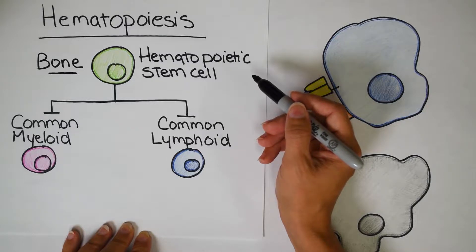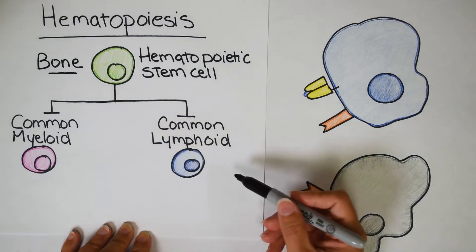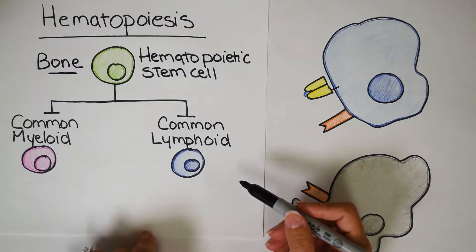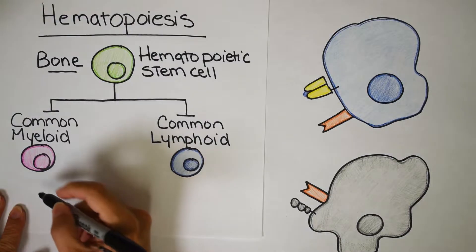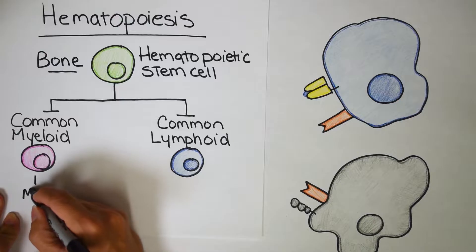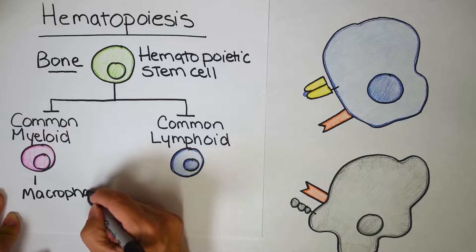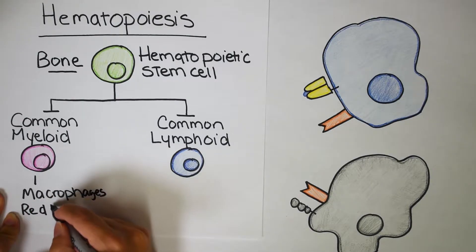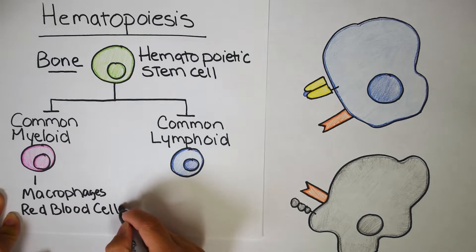A hematopoietic stem cell can create any cell it wants, but it usually gets broken down into two different types of stem cells: the common myeloid progenitor and the common lymphoid progenitor. Natural killer cells are sort of in the middle here. Common myeloid progenitors give rise to innate immune cells like macrophages, which run off a pretty basic program that we all share. They also give rise to red blood cells and other innate immune cells like neutrophils.